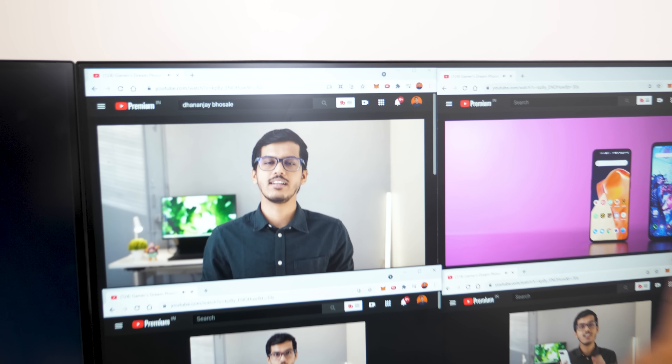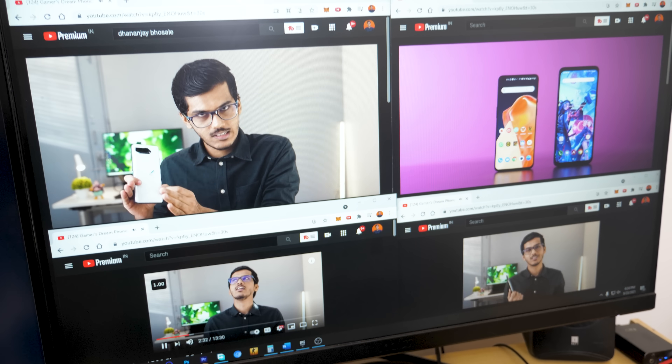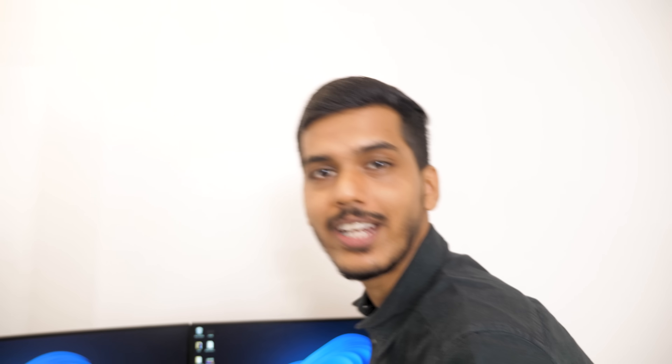There you go — 4 simultaneous 4K videos playing at the same time on the PC. Obviously I was not expecting it to have any type of issues, but I'm just showing you that 4 4K videos on the same PC are being played at the same time.